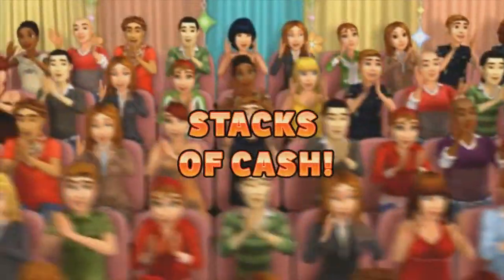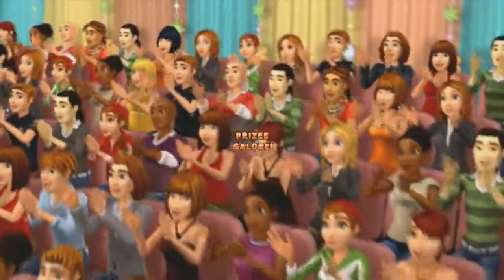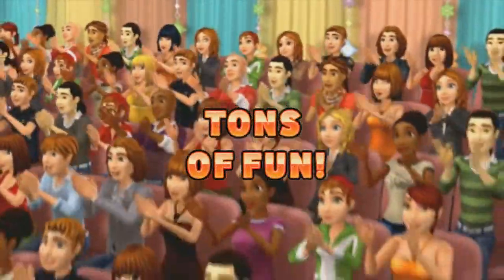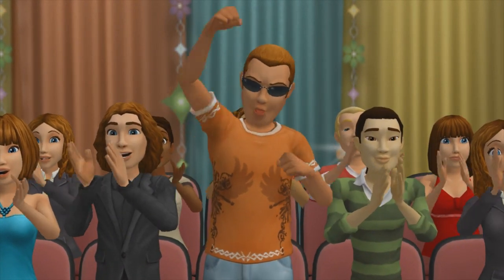Here it comes from the Bob Barker studio at CBS in Hollywood. Television's most exciting hour of fantastic prizes. The fabulous 60-minute Price is Right. Come on down. You're the next contestant on the Price is Right.